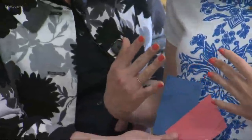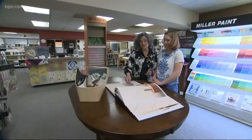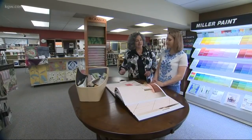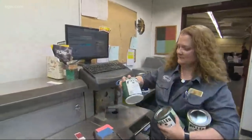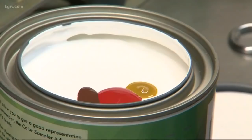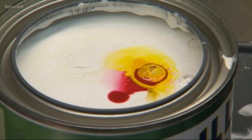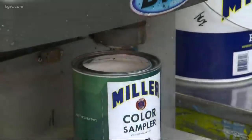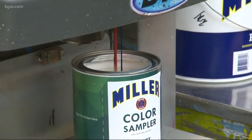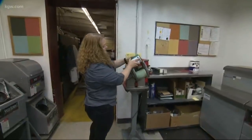The staff pointed out something really telling: my fingernails matched my shirt — I wore exactly what I wanted without realizing it. People know what they want, they just don't know that's what they want. Then we headed over to the custom tint area to meet Renee, who does all the custom tinting. If you have a paint chip, a scrap, a magazine picture, or even a shoe and want it matched, she can do it.